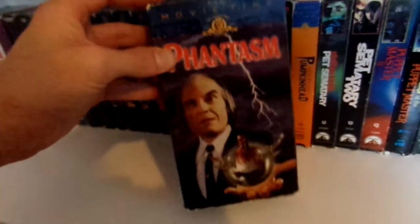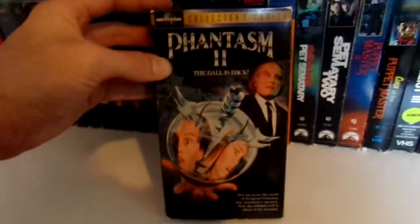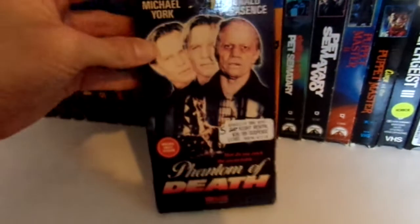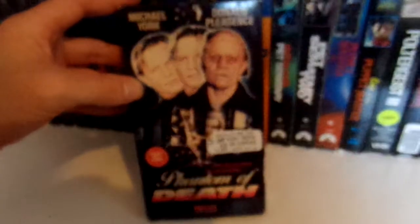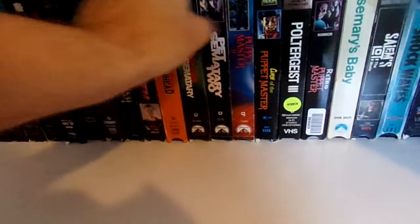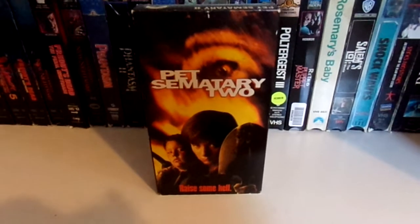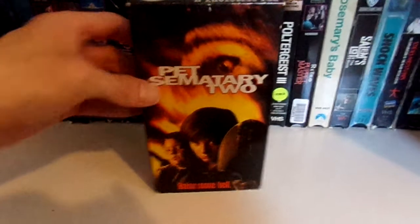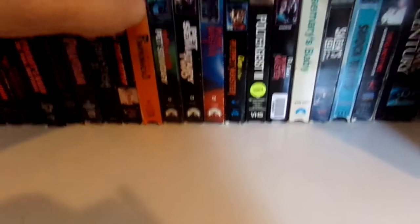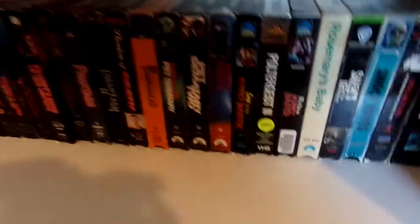Then we have the MGM Movie Time release of Phantasm — one of my favorite horror films. And one of my favorite sequels, Phantasm 2. Phantom of Death, with Michael York and Donald Pleasance. The MGM Movie Time release of Pumpkinhead. Pet Sematary — classic. Pet Sematary 2 is a sequel that doesn't get talked about enough. I think it's underrated — it has a different feel than the original, partly because the first came out in the 80s and the second in the 90s, but I still really enjoy it.